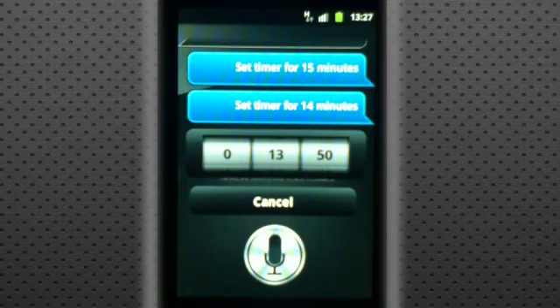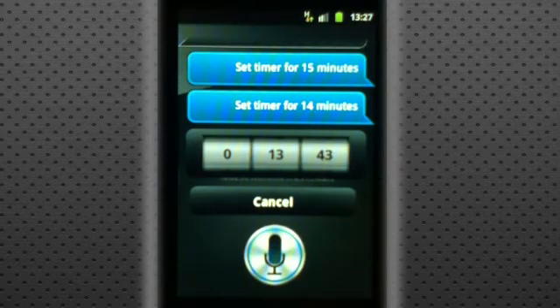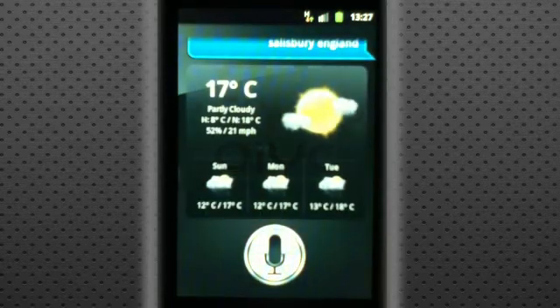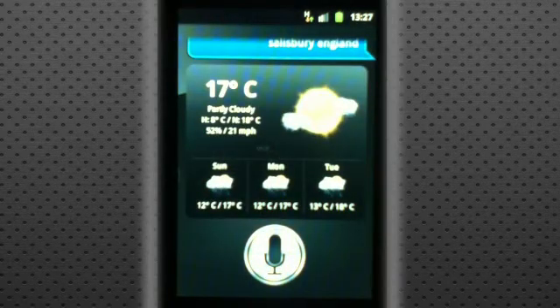Obviously I can ask it for the weather as well, in a specific location. So I'm going to ask: what is the weather for Salisbury, England? And then just like the iPhone, it will bring up a box that's very much similar to it, giving us the weather in Salisbury, England, and then a weather review.